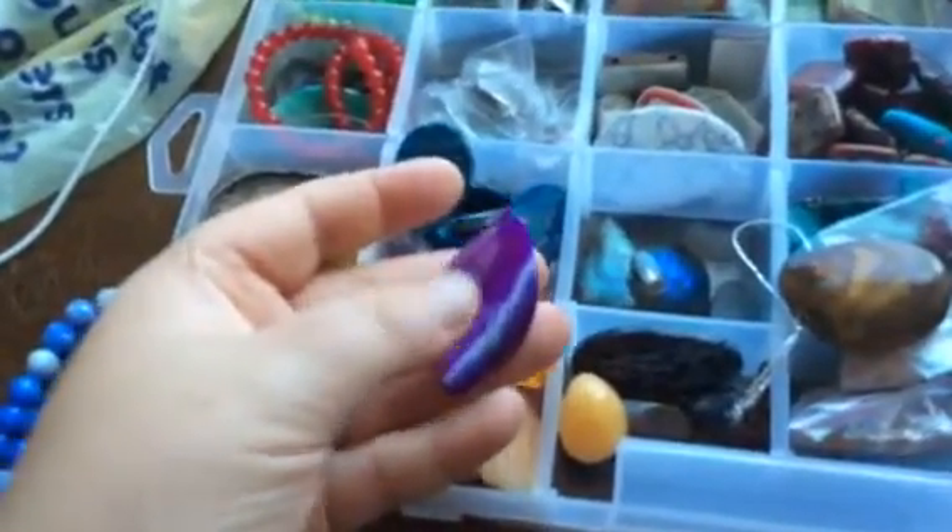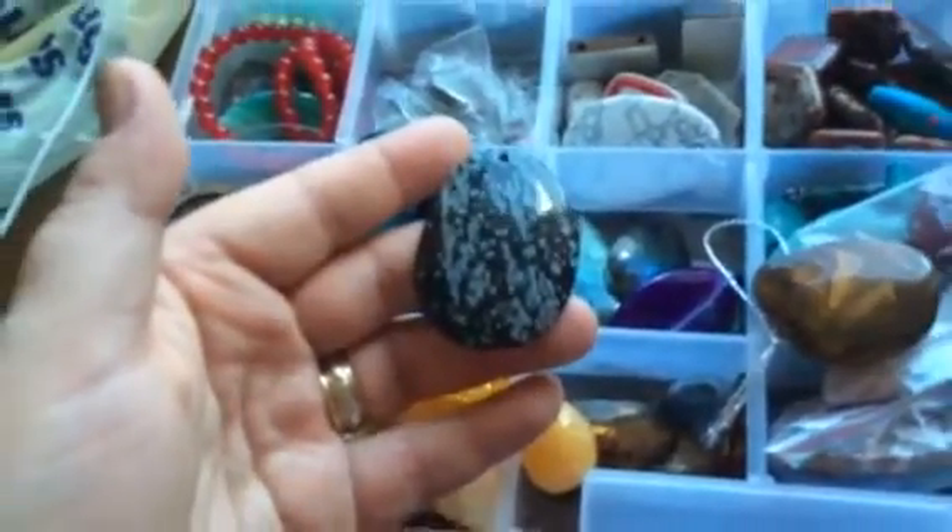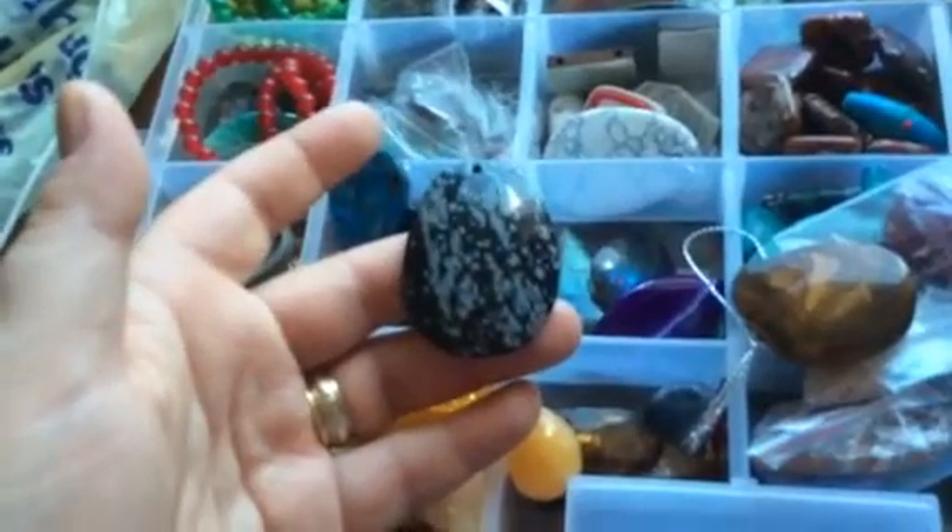This one is a purple agate — it's a bead so I can make a pendant of it. That's an unusual stone; I have no idea what it's called, but that's the way it is.